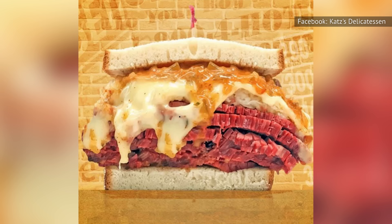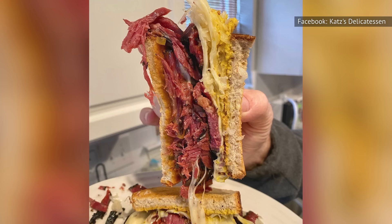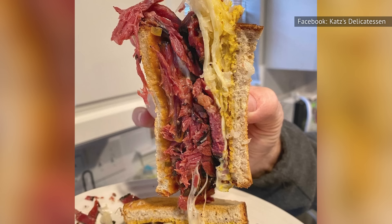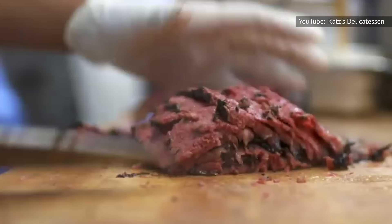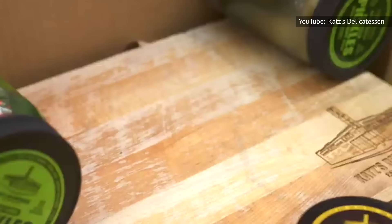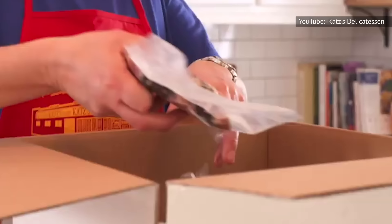If you've always wanted to try a Reuben from Katz's but you're way outside the Big Apple, no need to fear. The deli actually has a Reuben package that it ships out nationwide. This deal brings everything you need for four loaded Reuben sandwiches right to your doorstep, with two pounds of your choice of pastrami or corned beef, along with a pound of Swiss cheese, small jars of sauerkraut and dressing, and half a loaf of rye bread. Katz's gets major points not only for its top-notch Reubens, but also for making them accessible nationwide.